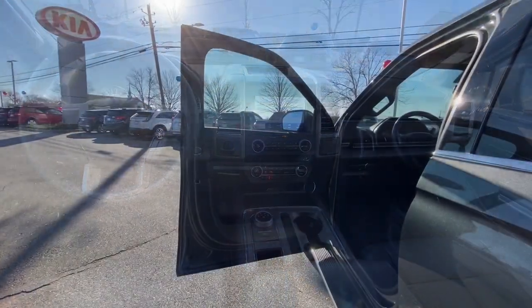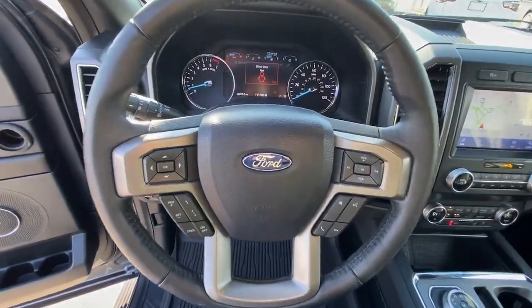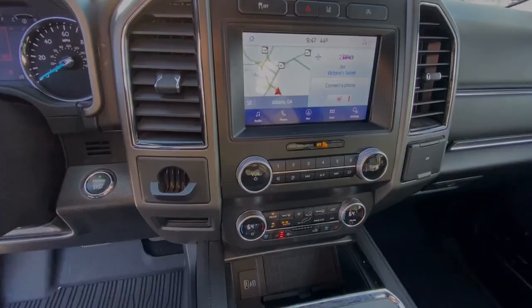Navigation system, keyless entry, heated driver's seat, remote engine start, power lift gate, backup camera, heated mirrors, fog lamps, adaptive cruise control.